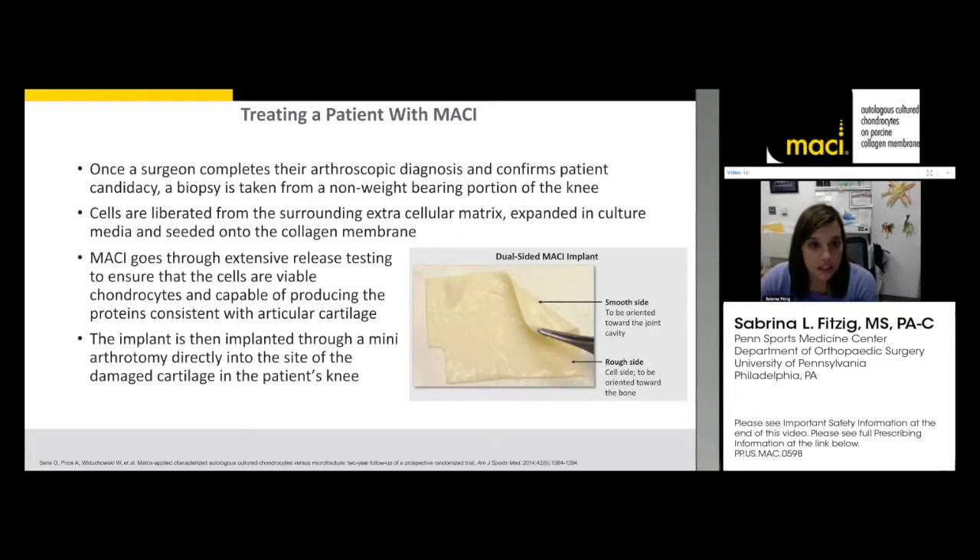This is a dual-sided implant with a rough side and a smooth side. You always want to put the cell side down. An easy way to remember this is the alphabet 'CD' — cells down. It's an easy way for you and the surgeon to remember it during surgery.